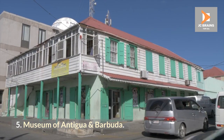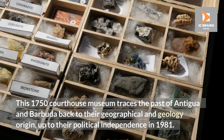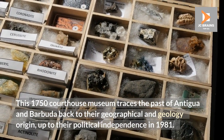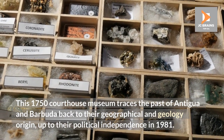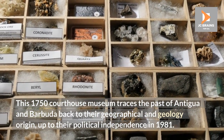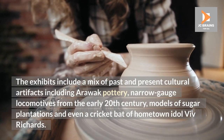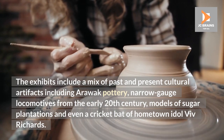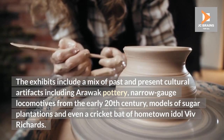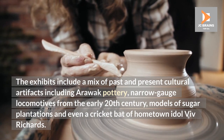Museum of Antigua and Barbuda. This 1750 courthouse museum traces the past of Antigua and Barbuda back to their geographical and geological origin, up to their political independence in 1981. The exhibits include a mix of past and present cultural artifacts including Arawak pottery, narrow-gauge locomotives from the early 20th century, models of sugar plantations and even a cricket bat of hometown idol Viv Richards.